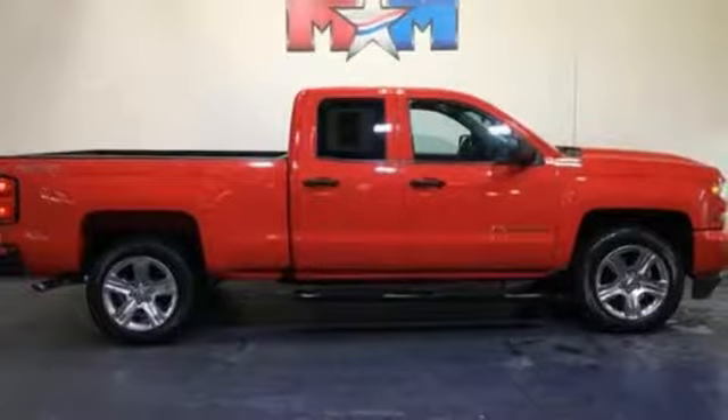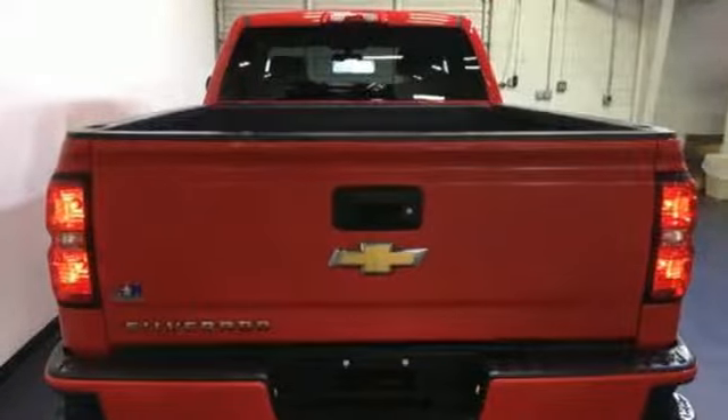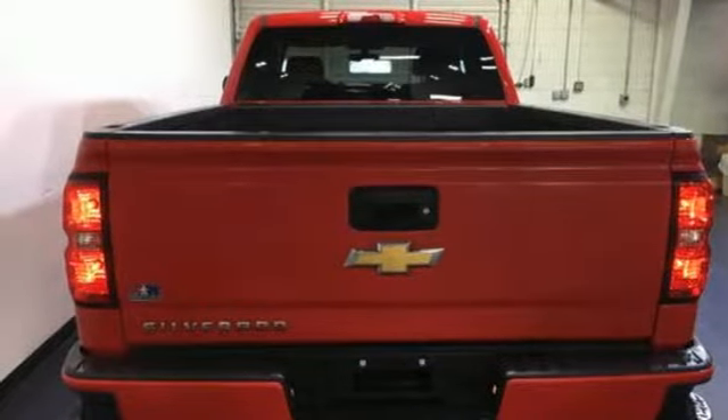Ecotec 3 engine, aluminum wheels, gas pressurized shocks, and automatic transmission. See it for yourself when you take it for a test drive.